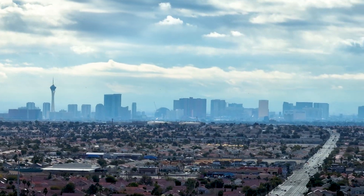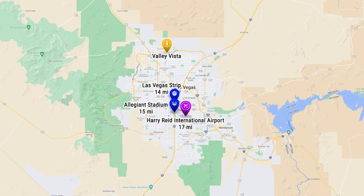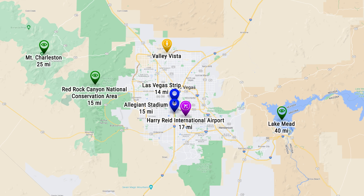Here's a map showing popular Las Vegas points of interest from Valley Vista. You are 15 miles from the Las Vegas Strip, Allegiant Stadium, and Harry Reid International Airport, while still only 25 miles from great hiking and trails, and a 40-minute drive to Lake Mead.